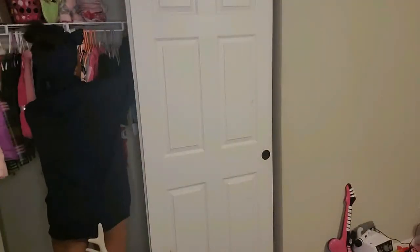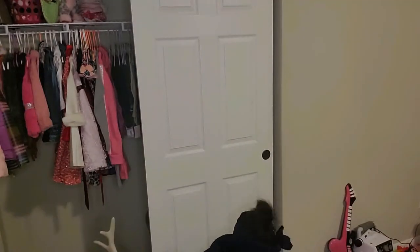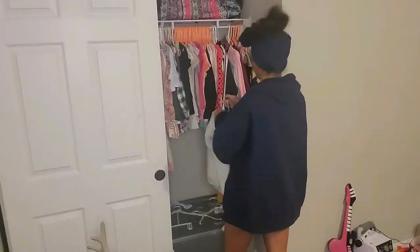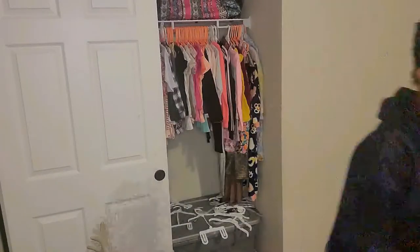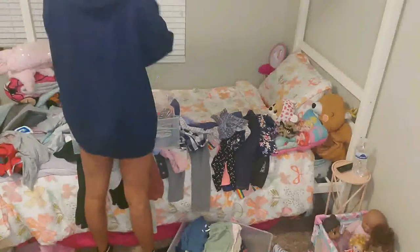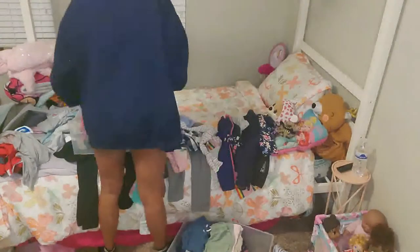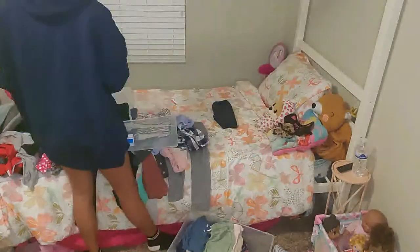All her jeans are going in. I moved her dresses down. And I'm just adding the rest of her shirts and outfits.